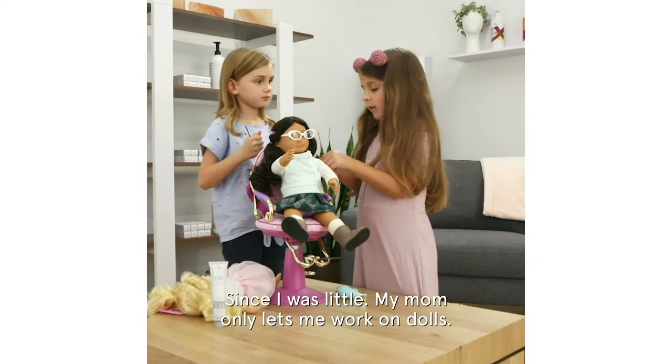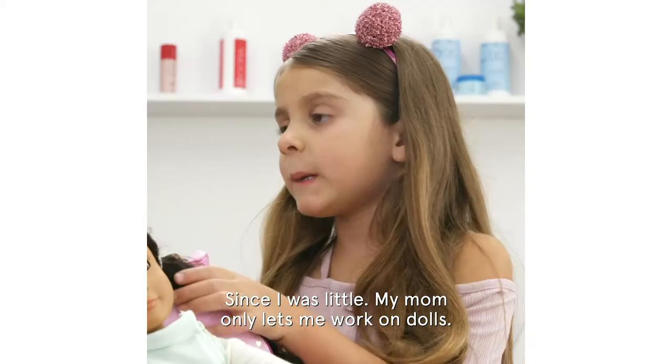How long have you been doing hair? Since I was little, my mom only lets me work on the job.